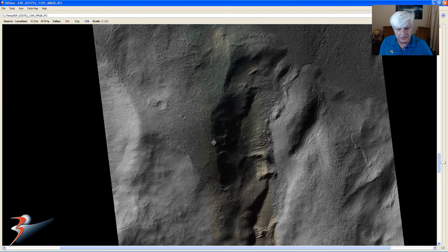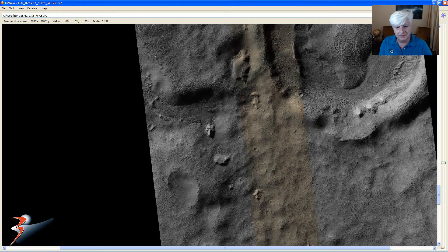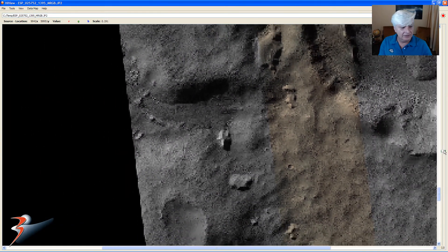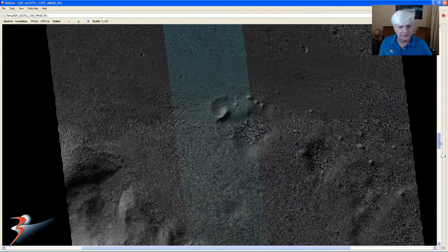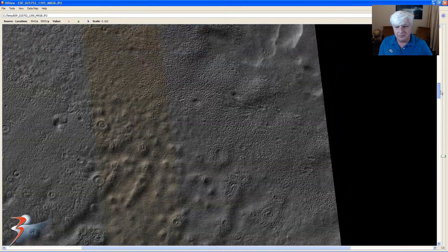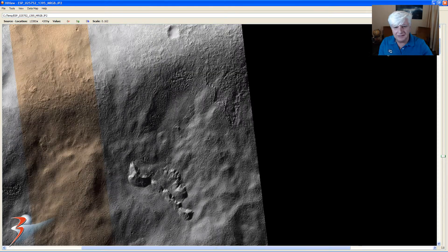That blue spot is there. That multi-sided, possibly pyramid, is over here. I want to quickly show you what I think is a piece of metal debris — it looks like a wing, possibly with an engine mounted to it. That's what I see guys — let me know what you see in the comments below.